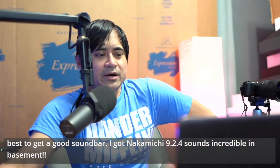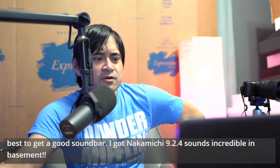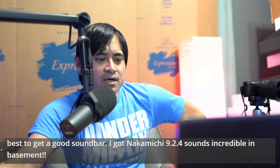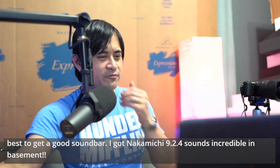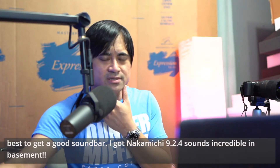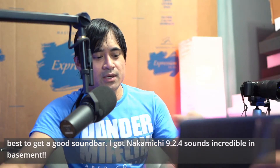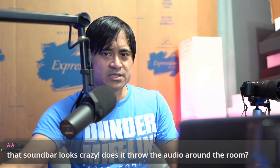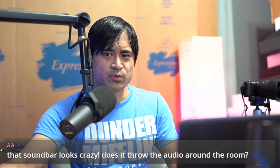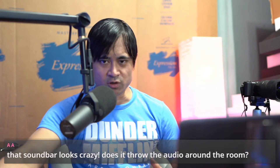Speaking about updating firmware — if anybody's on iOS or if you have an Apple TV, I learned yesterday that if you're on the beta, 14.2 actually breaks Dolby Atmos. At least when I tried it — I think there might be an update for Netflix — but when I updated the Apple TV to OS beta 14.2, it broke Atmos like all across the board.